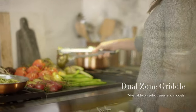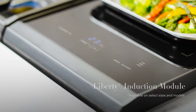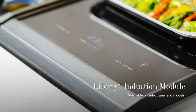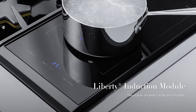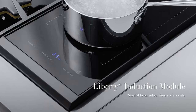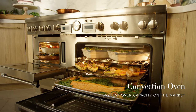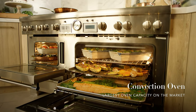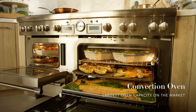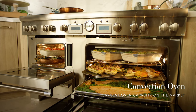Customize your cooking surface with a single or double dual-zone griddle, or a Liberty induction module with heat shift technology, which automatically adjusts when a pot or pan is moved from one zone to another. From multi-course meals to professional catering trays, Pro Grand ranges make room for it all, with oven capacity from 5.7 cubic feet to an incredible 10.6 cubic feet.